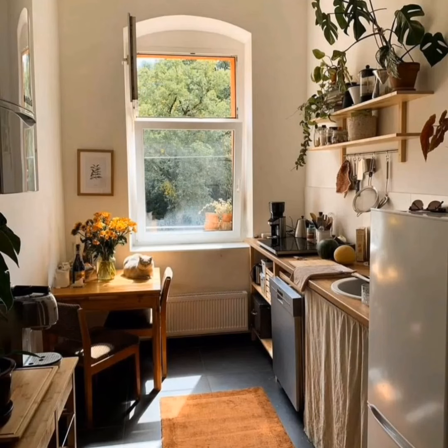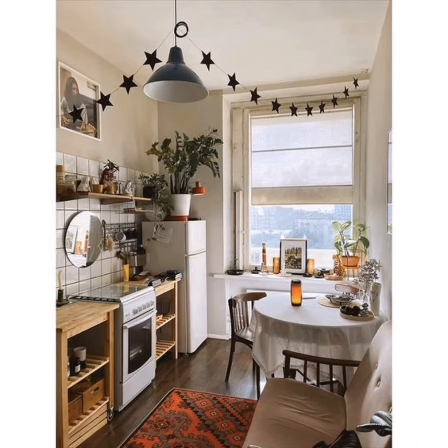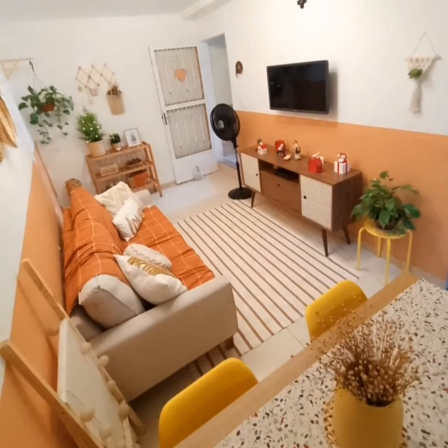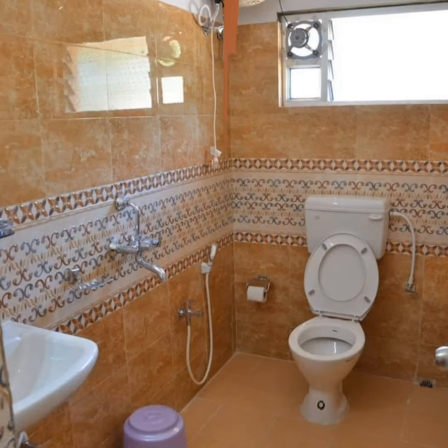Revitalize your kitchen with a captivating blend of light-colored cabinets and a vibrant table. Opt for cabinets in a light, neutral shade to impart a fresh and spacious feel. Introduce a pop of color with a stylish kitchen table, adding personality and visual interest to the space. Illuminate your workspace with under-cabinet lighting to enhance visibility and add a subtle, stylish glow to your kitchen.